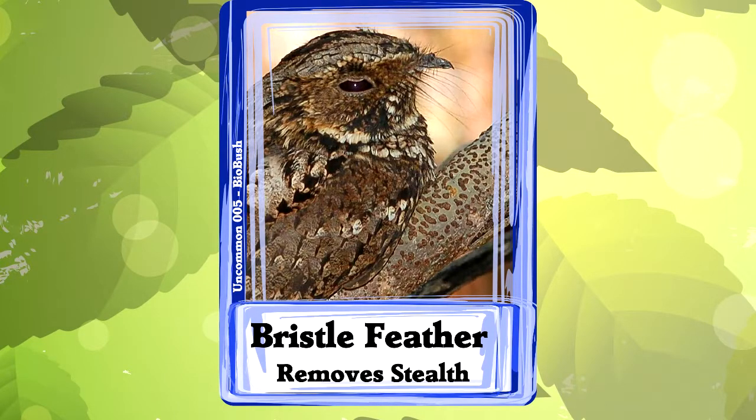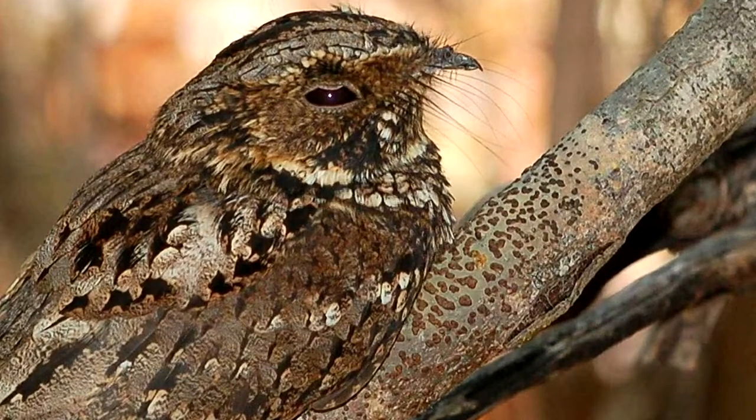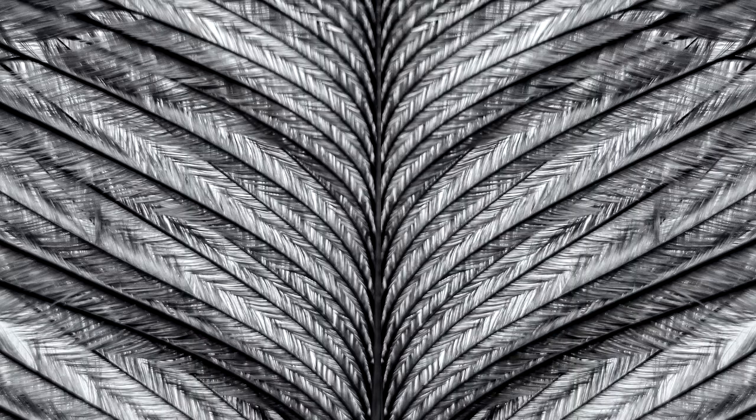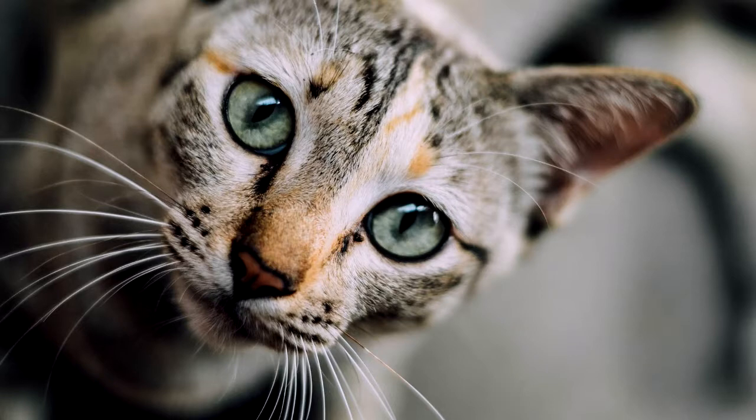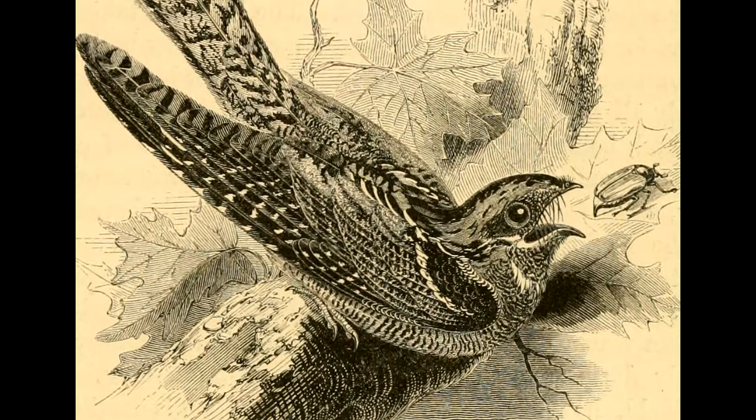Number one: bristle feathers. See the whiskers on this nightjar? They're not whiskers, they're feathers. They're formed by growing a feather without all the feathery parts. In function, they probably do a lot of the same work as whiskers. Scientists found that there are nerves to detect vibration connected to each bristle, so they probably help the bird feel around in the dark.